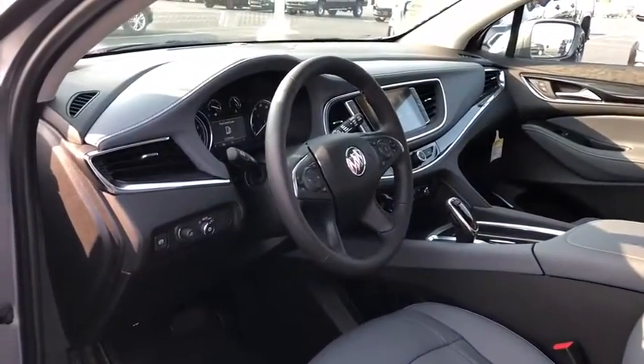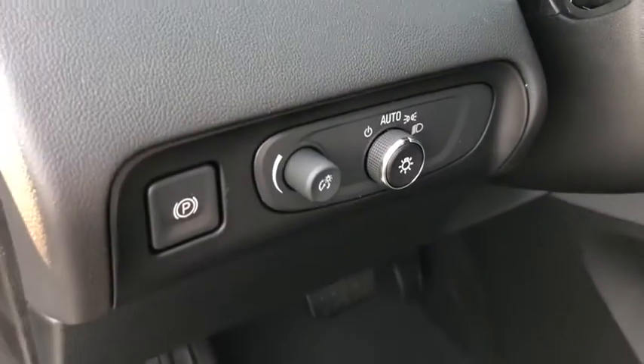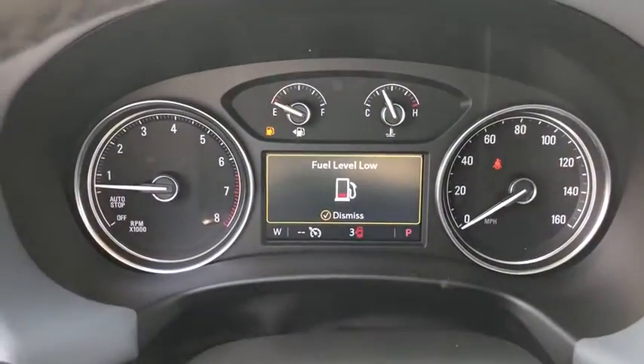Keyless entry, power liftgate, backup camera, anti-lock braking system, power passenger seat, steering wheel audio control, remote engine start, traction control, stability control, Bluetooth, leather-wrapped steering wheel.